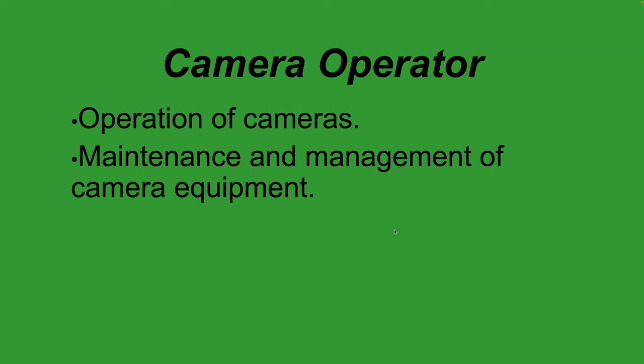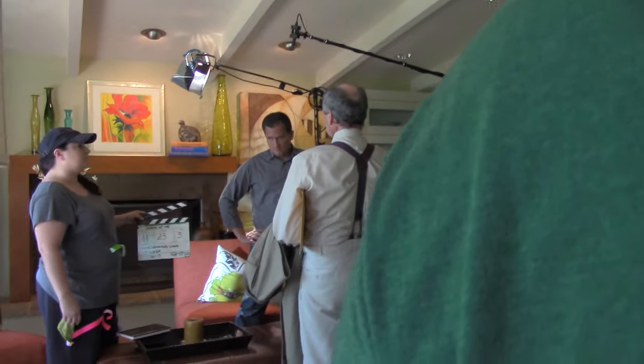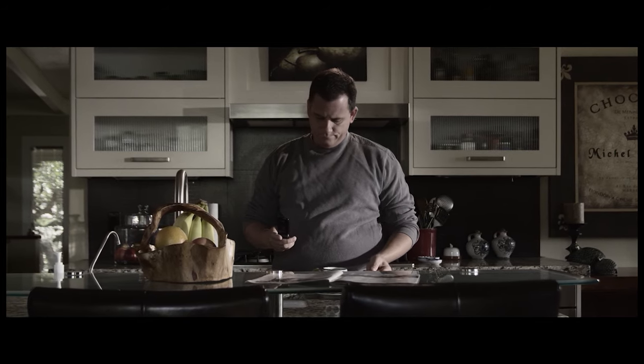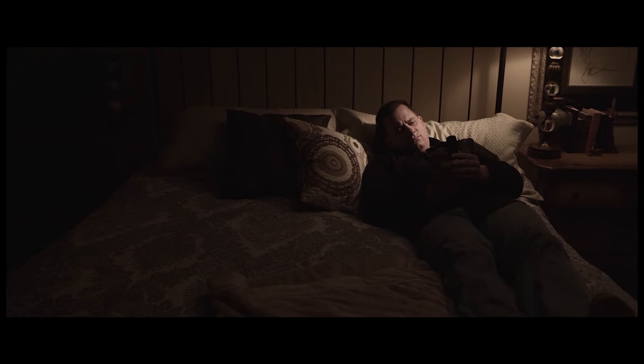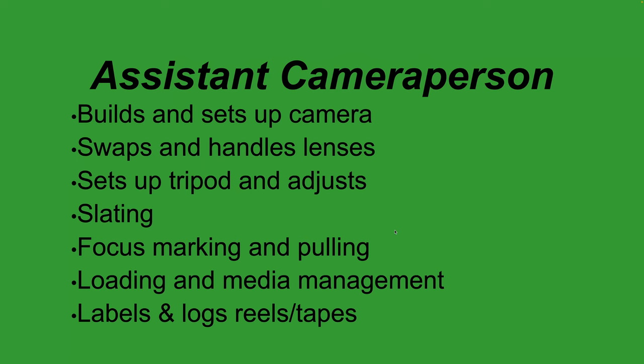The DP will tell the camera operator things like 'I want a full close-up on the subject, pan a little and open up the leading room to the right instead of the left.' Camera operators are professionals who know how to frame and move the camera, but they work under the direction of the DP. The DP and camera operators also help with maintenance and management of camera equipment.